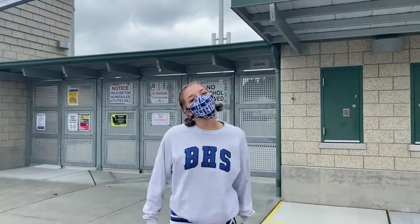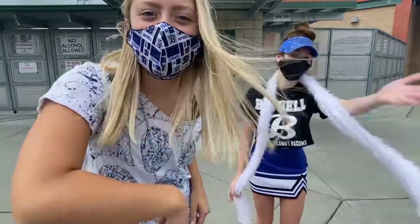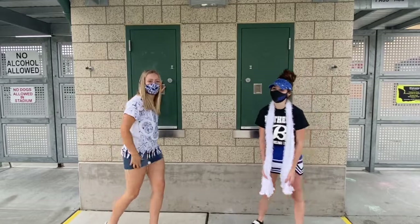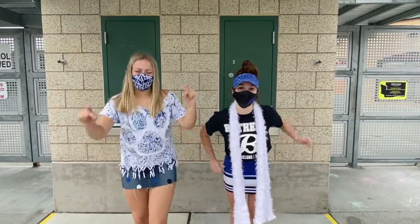I'm also a cheerleader and we would love if you came out to support us at football games. Here's some examples of things that you can wear to games — get spirited and get loud! Follow us so you can get your tickets. This is how you can get your tickets: if you have an ASB card it's free, but without it's $7, so get your ASB card if you can!